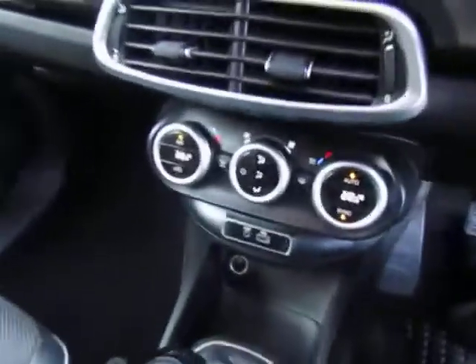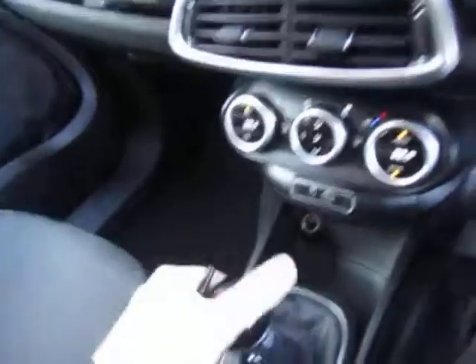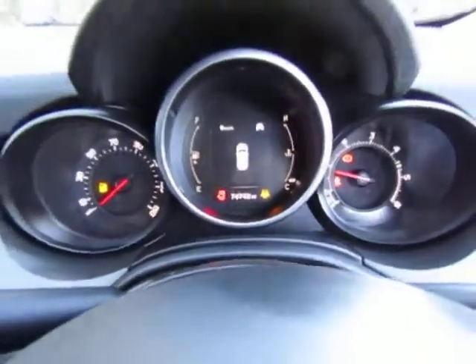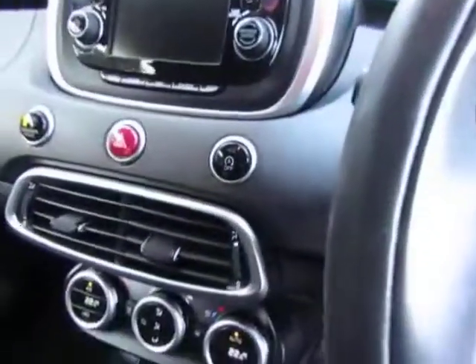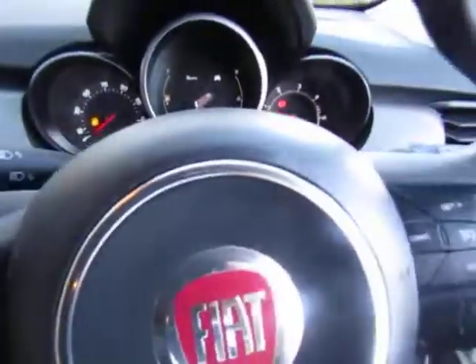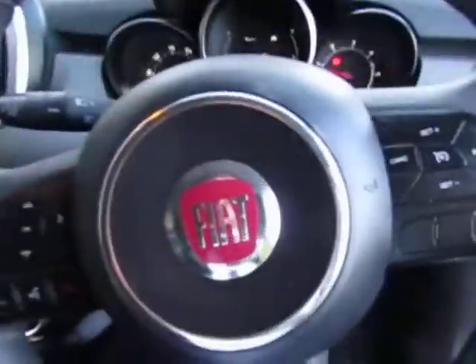It has climate control, a 6-speed manual gearbox, rear parking sensors, DAB radio, Bluetooth as standard, half leather surround seats, and a leather steering wheel with controls.